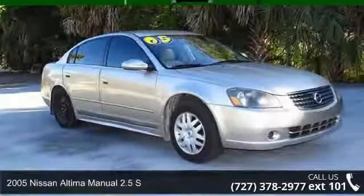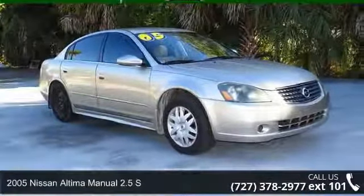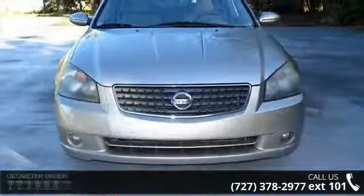Check out this 2005 Nissan Altima. If you are looking for a first-rate auto, this one could be yours today.